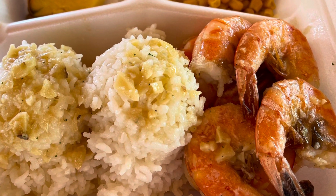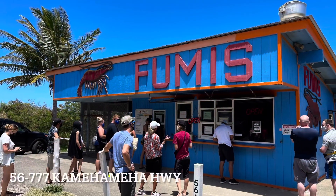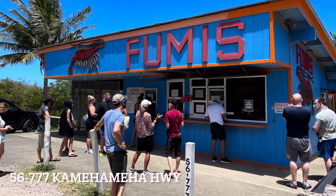Ranked one of the best, if not the best on the island, Fumi's is racking up five-star ratings on Yelp, TripAdvisor, and Google reviews.